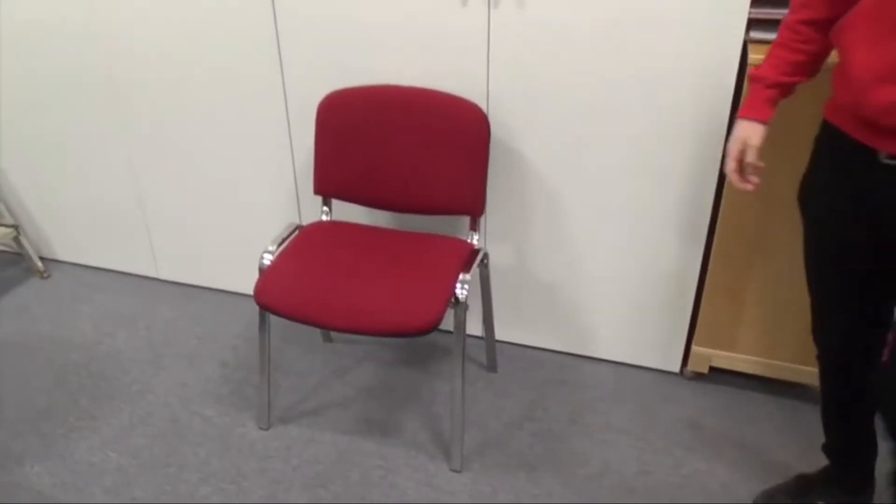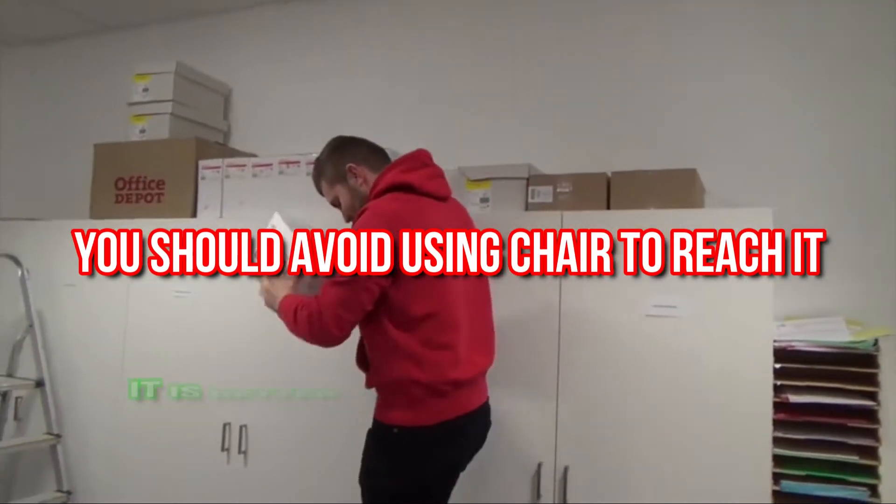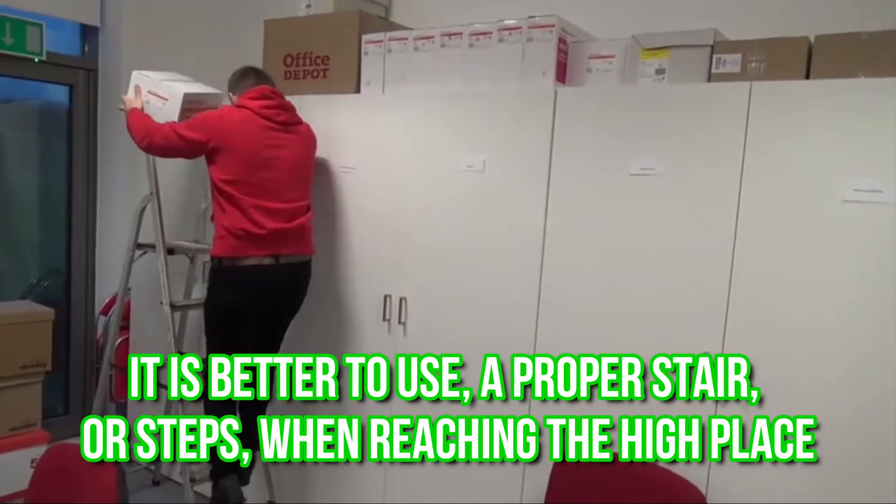First, if you want to reach something at a higher place, you should avoid using a chair to reach it. It is better to use a proper stair or steps when reaching a high place, to avoid falling.